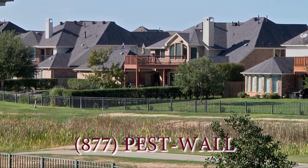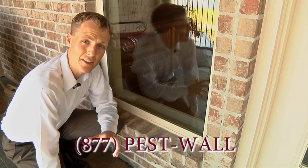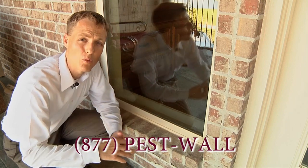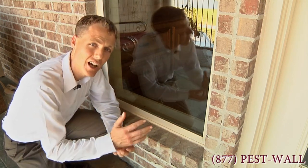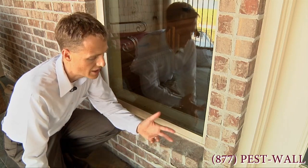Anytime you live next to an open field, a golf course, or a lake, you'll get a lot of little spiders ballooning over to your house. They spin a little web in the wind when they're babies, and the wind picks up that web and carries it to the high tree or to your house, where they'll attach to your house and start to thrive.